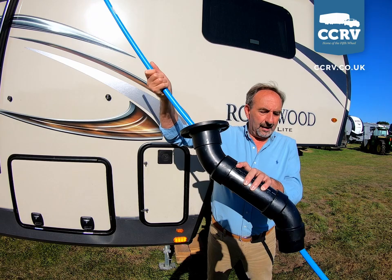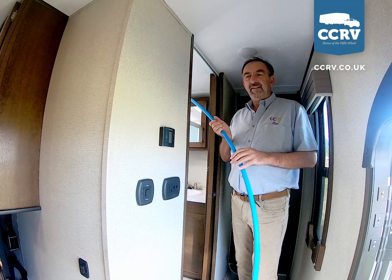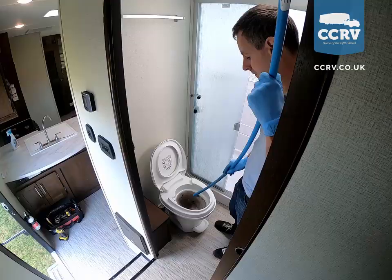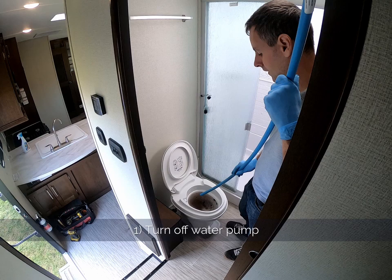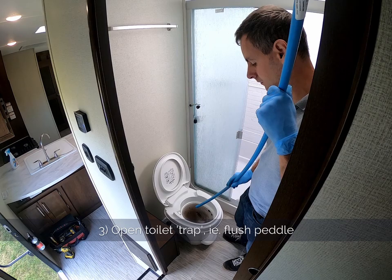That should release all the water from the toilet. We've got an actual fifth wheel toilet here that's blocked, and Ashley, one of our engineers, is going to demonstrate unblocking it live. It is advisable that you switch the water pump off first, relieve the pressure through the sink taps — that'll stop the toilet from keep filling up while you've got the trap open.